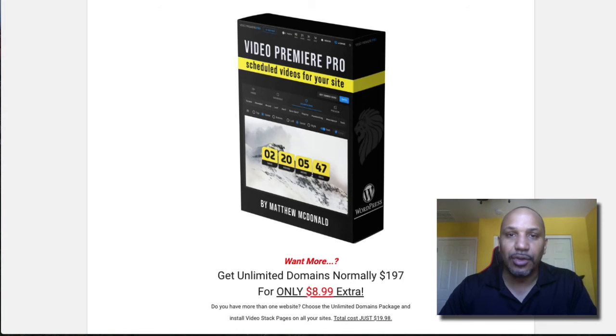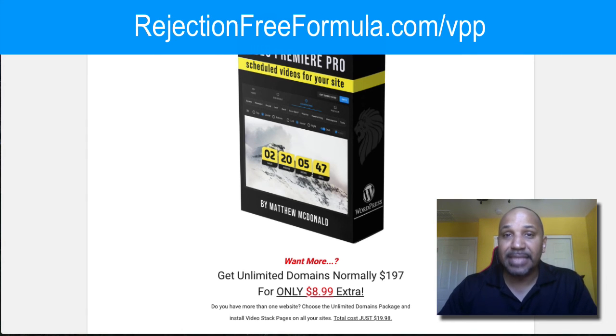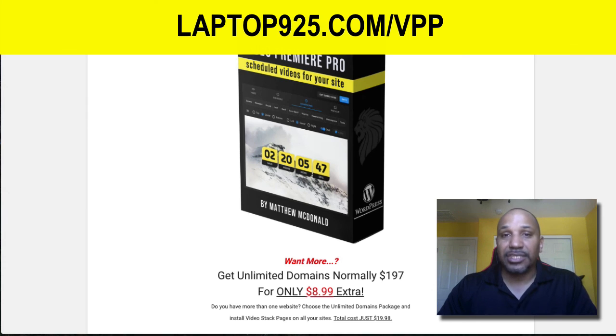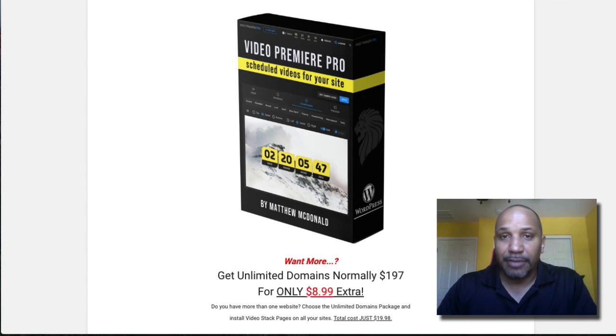I wanted to put this video out and I'm going to do some follow-up videos once I have it installed. This is Danny Forts with the Rejection Free Formula — no calling, no chasing, no convincing. If you want to pick up Video Premiere Pro from my link, go to rejectionfreeformula.com/vpp — that's Victor Paul Paul — or go to laptop925.com/vpp for Video Premiere Pro. Thank you for watching, I will compile those bonuses for you.